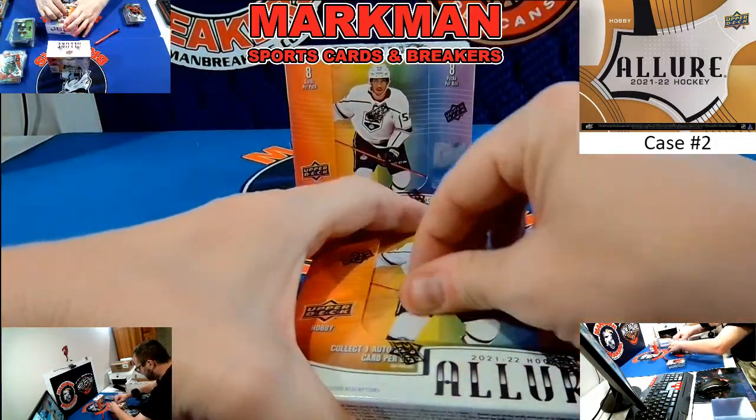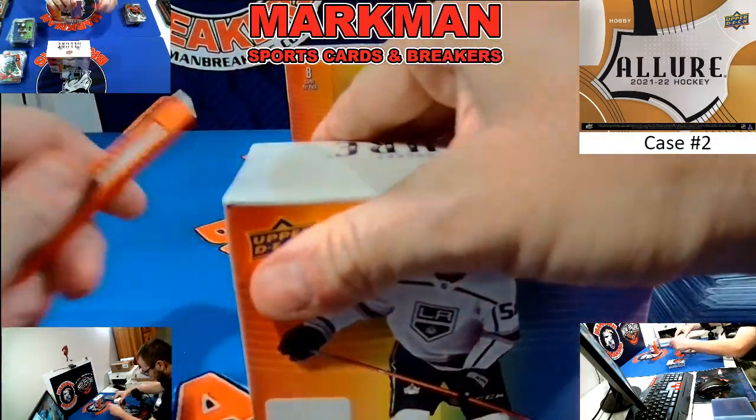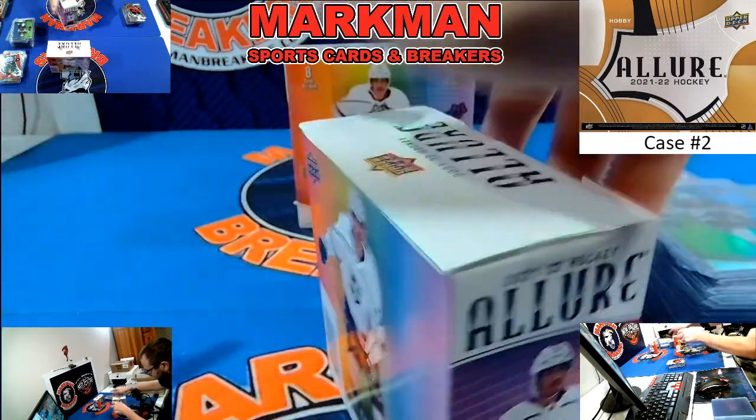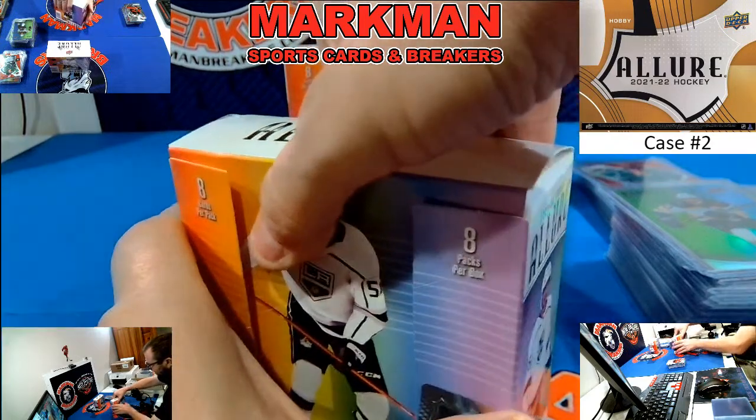About ten minutes or so, and then we'll recap the autographs and any numbered cards, any Red Rainbow rookies, any numbered rookies — all that good stuff.